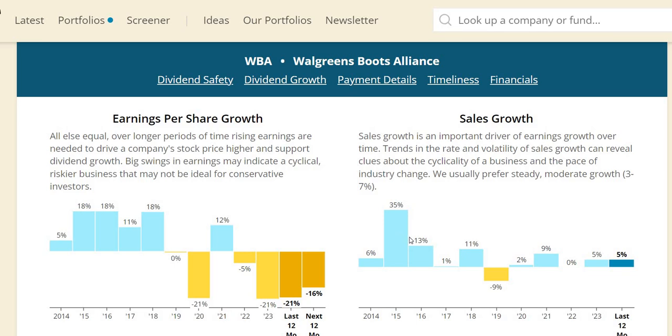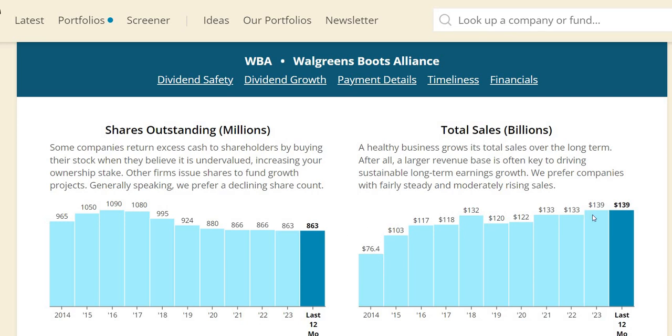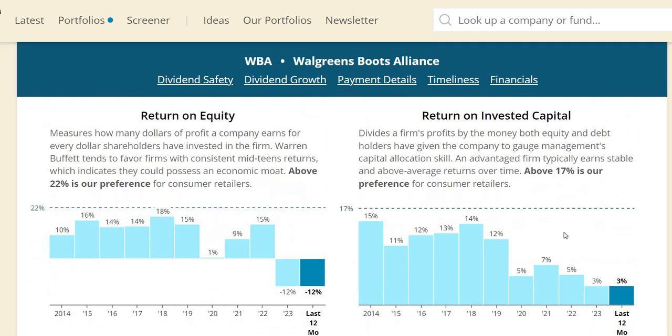Sales growth doesn't look that bad — 3 to 7% is what I look for, and while some years show negative or marginal growth, overall it isn't the worst. Numerically, revenue went from $76 billion in 2014 to nearly double that in 2023, though over more recent years the top line hasn't really moved and ideally should keep pace with inflation. Shares outstanding have seen both dilution and buybacks; from 2014 to 2023 the total has come down, so overall they are returning some cash to shareholders, though in recent years it hasn't moved much.